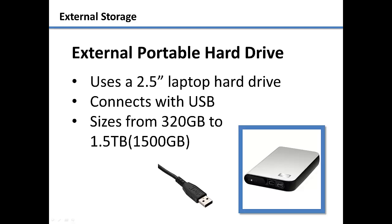These devices use a small 2.5-inch laptop hard drive that is surrounded with a plastic case. It will then use a USB cable to plug into the computer, which will both power the device and transfer the data. It is important to remember that some USB ports on computers do not provide power, so the device will not work on those ports.